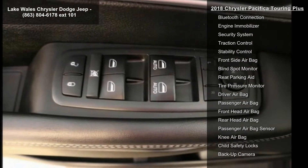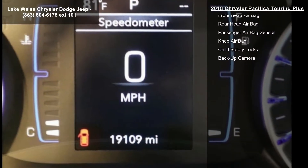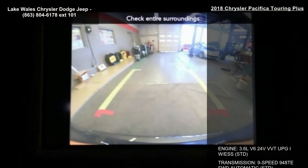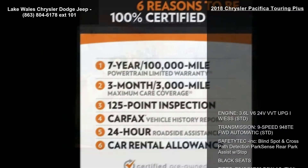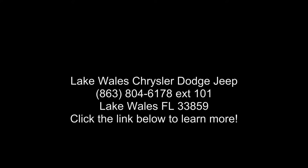Engine: 3.6L V6 24V VVT UPG1 with ESS; transmission: 9-speed 948TE FWD automatic. S appearance package included: black badging, black daylight opening moldings, upper and lower grilles with black surrounds, premium fascia wheels, 18-inch by 7.5-inch.